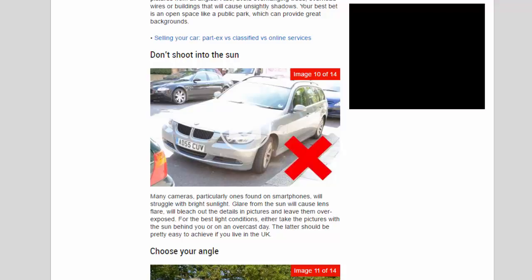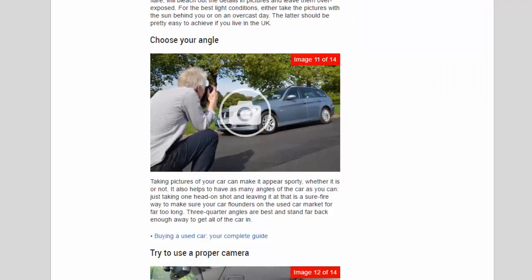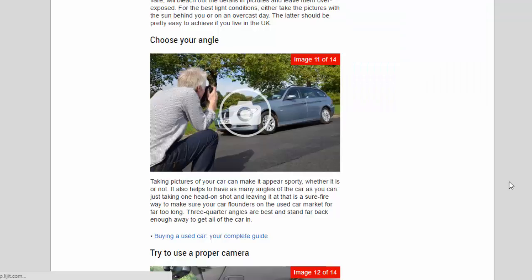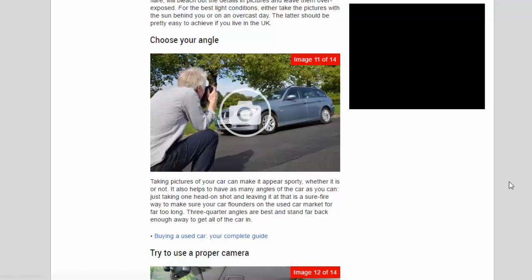Choose your angle carefully. Taking pictures from the right angle can make your car appear sporty, whether it is or not. It also helps to have as many angles of the car as possible — just taking one head-on shot is a surefire way to make your car flounder on the used car market for far too long. Three-quarter angles are best, and stand far enough back to get all of the car in frame.